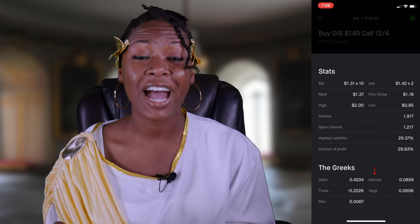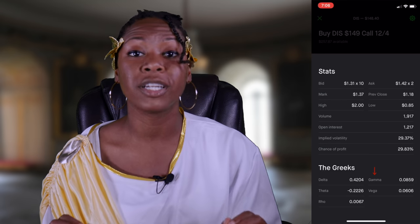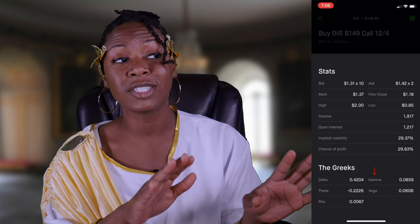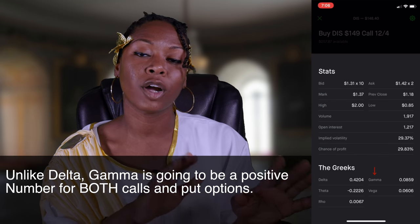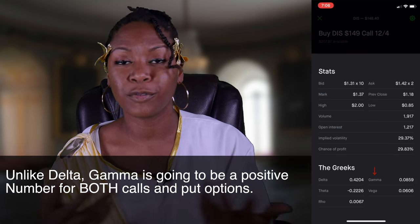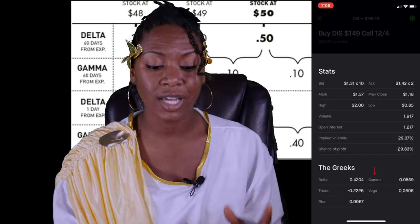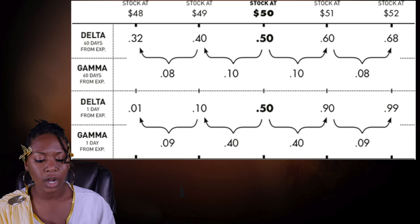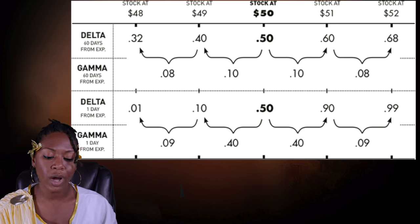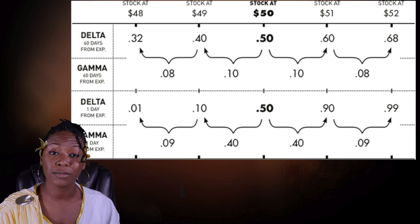Options that have a high gamma are very responsive to price movement of the underlying stock — that could be up or down. Unlike delta, gamma is going to be positive for both calls and puts. Let's look at this chart that shows delta and gamma over 60 days from expiration versus one day away from expiration, to show you how important these numbers are whether you're close to expiration or not.